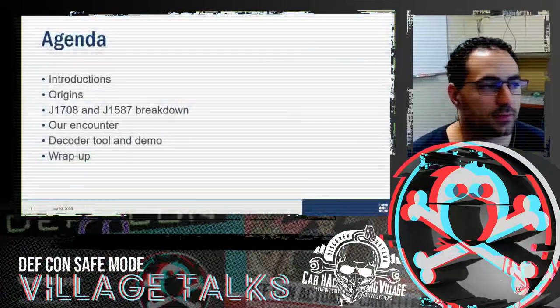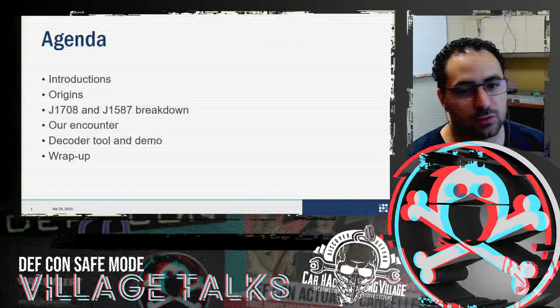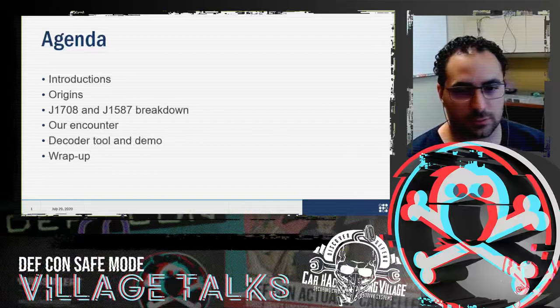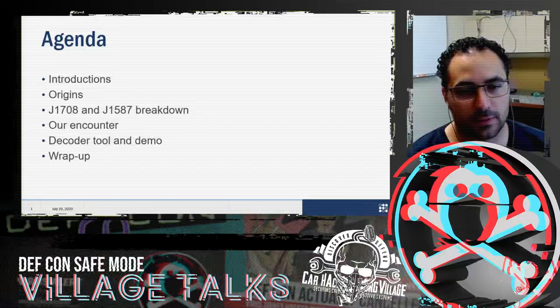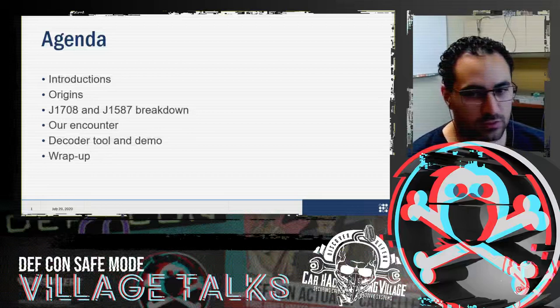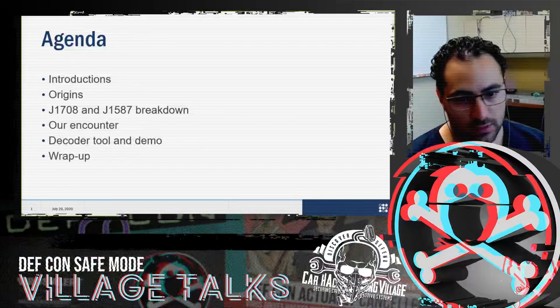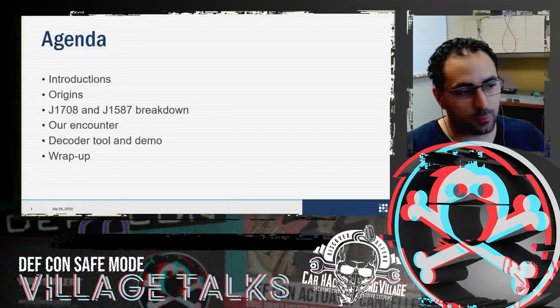Just a quick breakdown of how this presentation is going to pan out. First, we will let you know who we are, how this project came about, and then give a brief recap of the protocols that are interesting to us. You'll see how we came across these protocols, then we'll talk about the decoder/parser and give a quick demo. Last, we'll conclude with the info you'll need to pick up where we're leaving off.